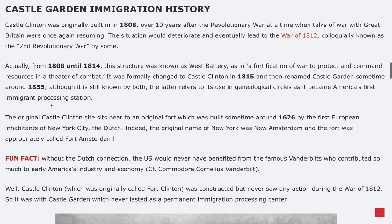Castle Clinton was originally built in 1808, over ten years after the Revolutionary War, at a time when talks of war with Great Britain were once again resuming. If you know US history, this would eventually lead to the War of 1812, which was colloquially known as the Second Revolutionary War. From 1808 to 1814, this structure was known as West Battery.